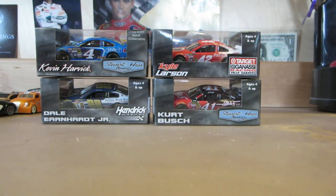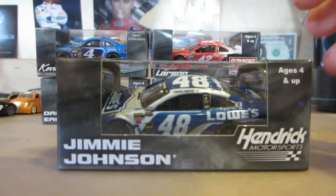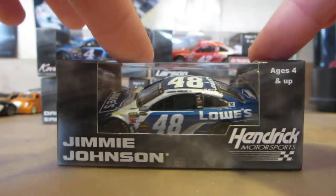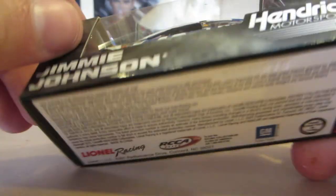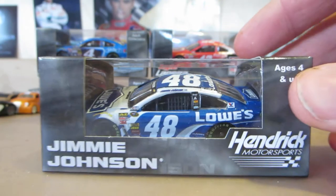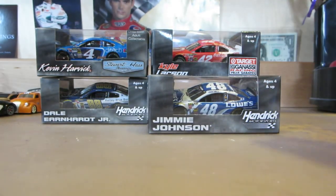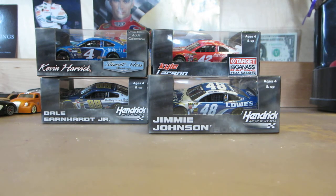Next up is Jimmie Johnson's Lowe's car. I like the change for this year — it kind of reminds me of the 2005 look, but with a different tone for the blue.